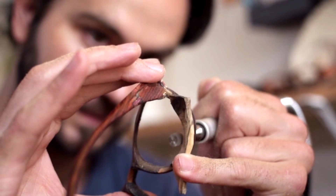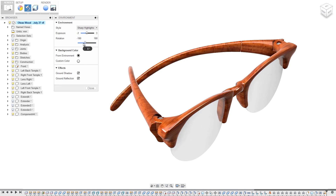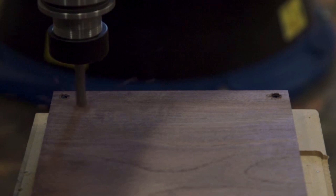With Fusion 360, you can take your idea from concept to creation, allowing you to start from a conceptual design, to simulation, to rendering, to fabrication, all in one seamless environment.